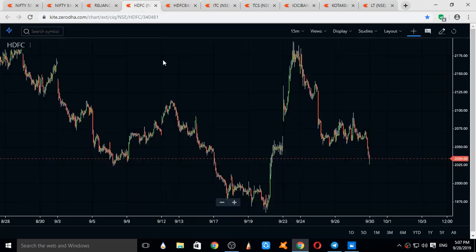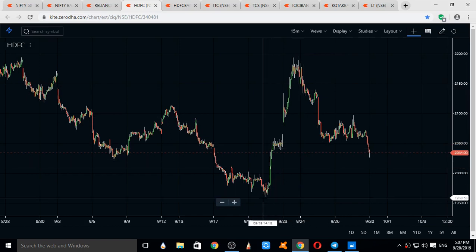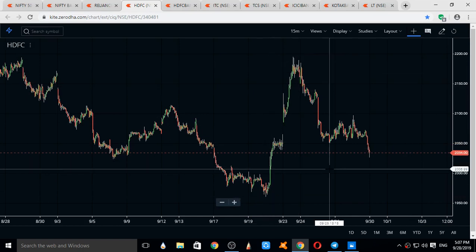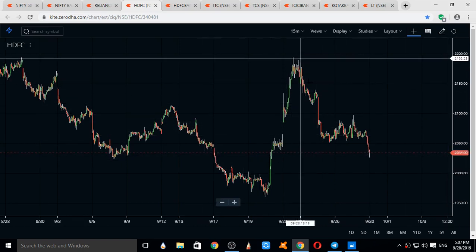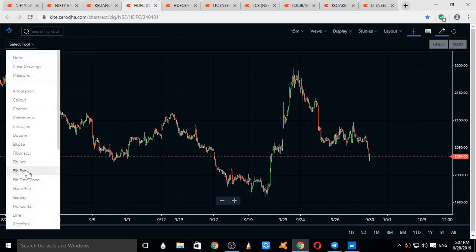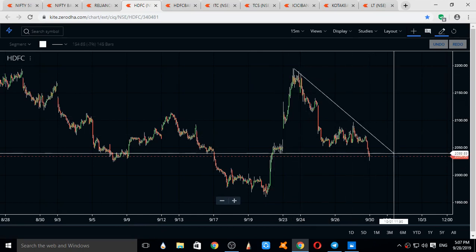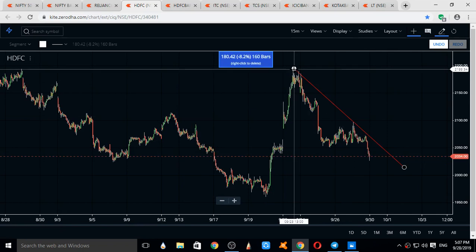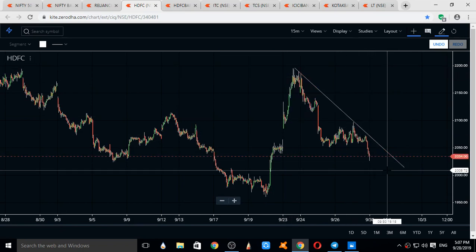Switching to HDFC — HDFC constitutes around 9–10% of Nifty. Though it is one of the most weighted stocks of Nifty, it is not following the direction of Nifty. Nifty is going in a sideways range but HDFC is going downside. This can be a good trend line for HDFC. Expecting HDFC to open gap up and take away this trend line and move higher.